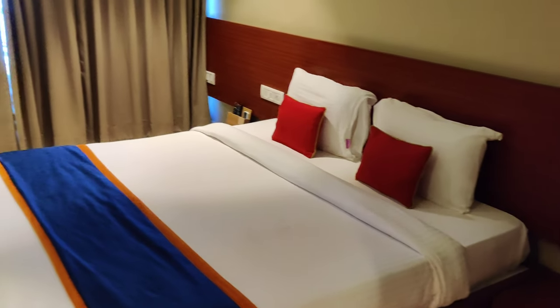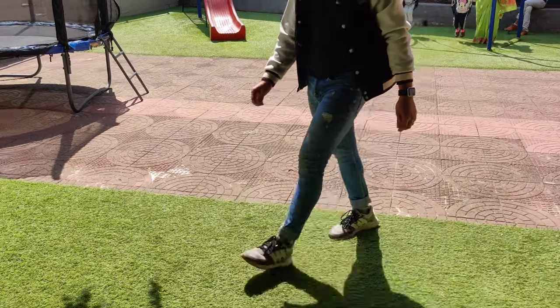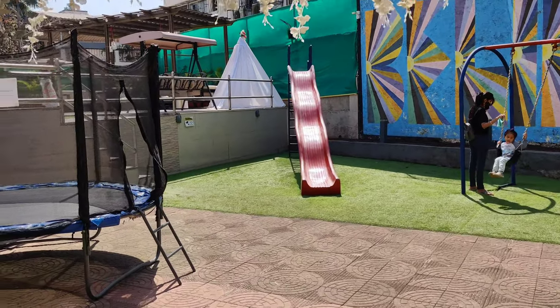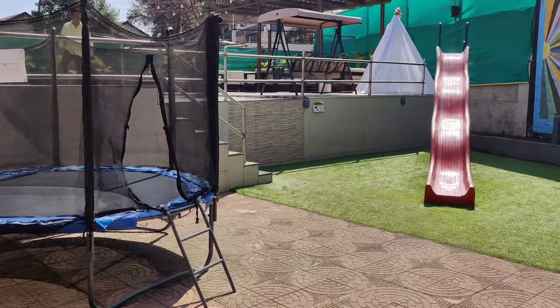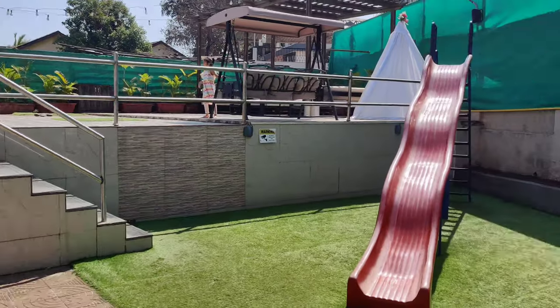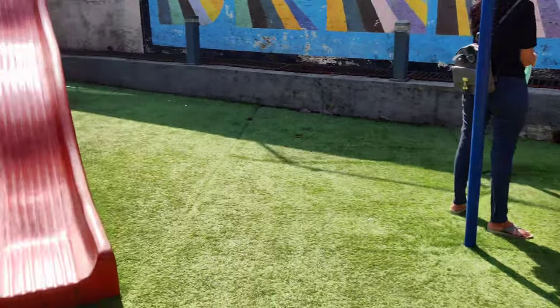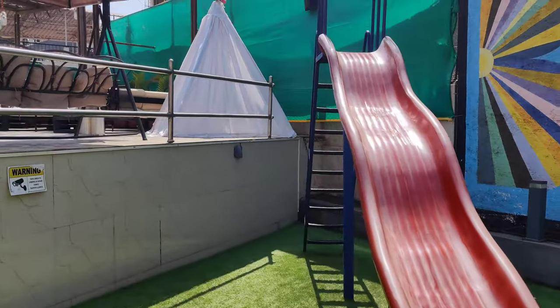Now I'll show you the garden area. As you can see, there are many things to enjoy here — there is a trampoline for kids, and sliding as well. The garden area is very spacious.